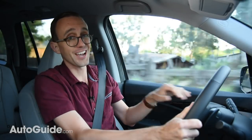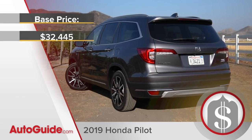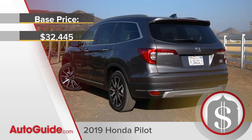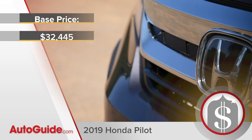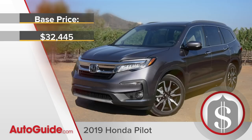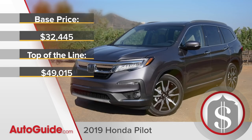But what does all of this cost? A base LX front-wheel drive model is going to run you $32,445, including $995 in delivery fees. But if you want a top-of-the-line Elite version with all the bells and whistles, plan on shelling out about $50,000.